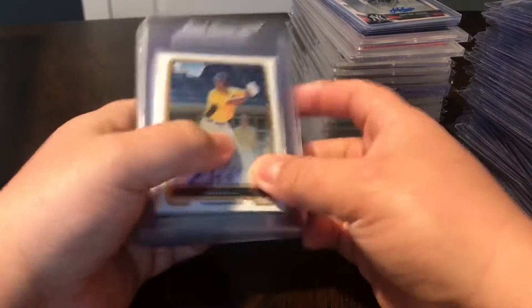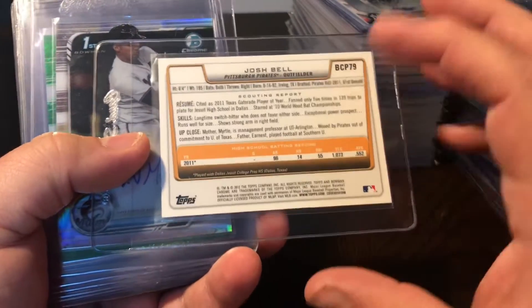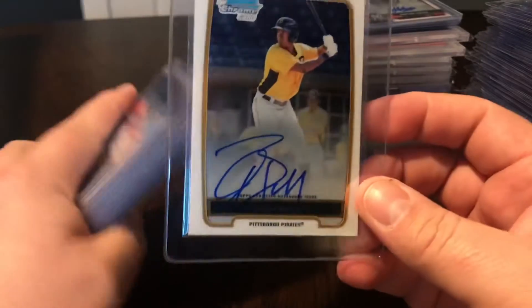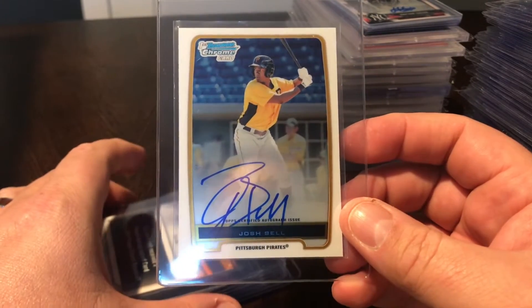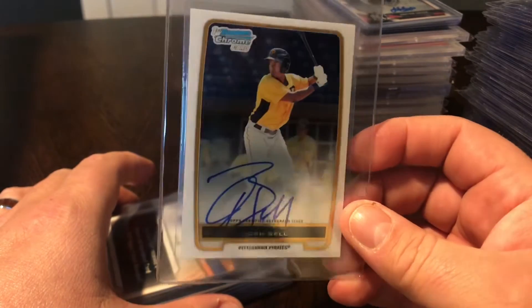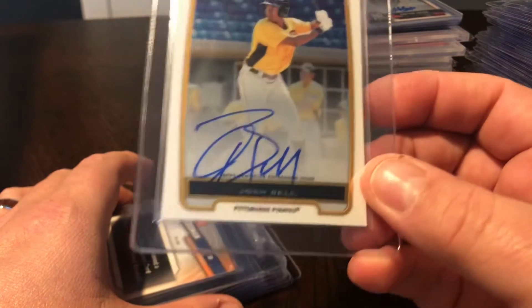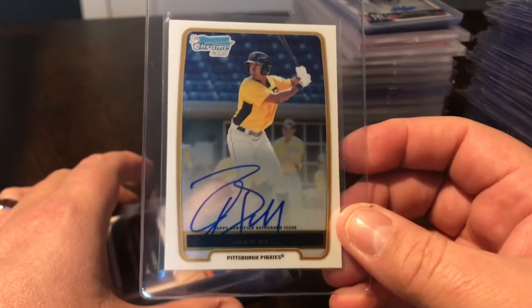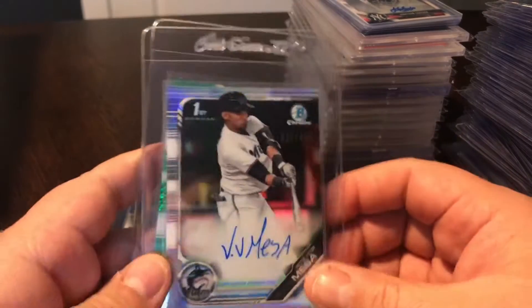Now on to some of the bigger pickups - these are the autos that I picked up this week. Josh Bell - this is his first Bowman Chrome Auto, I believe this is 2012. Really excited to pick this one up. I always like to have stars' first Bowman Chrome Auto. Got it fairly cheap, definitely going to send this one off to get graded. Gorgeous auto there and Bell is just having a great year, so yeah, really excited to pick that one up.